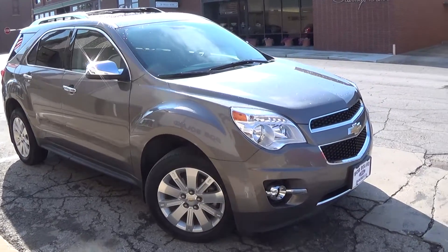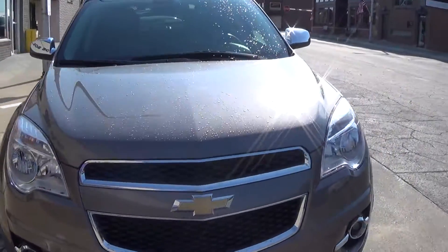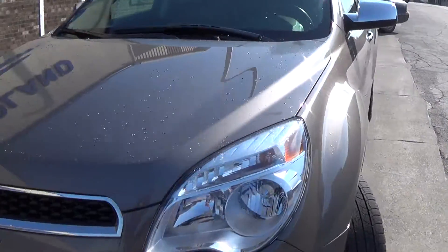Here we have a 2011 Chevy Equinox LT. It is front-wheel drive, and it's a mocha steel metallic in color.